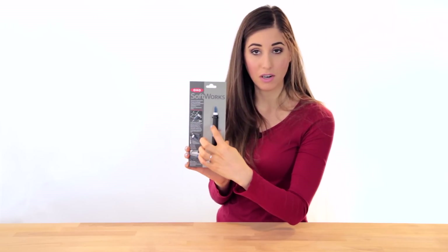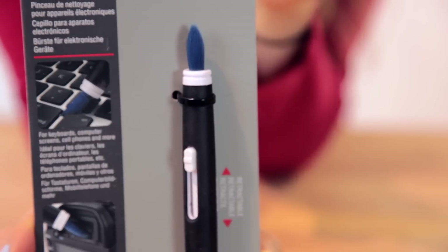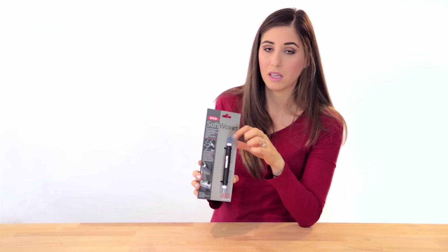I also came across this electronics cleaning brush — it's a pen-style retractable cleaning brush that almost looks like a little makeup brush on top. It's very soft and fluffy, and it also has a silicone picker wiper on the bottom half, plus a little plastic case. It can be used to clean all kinds of electronics from your laptop to your phone. You could also use it to clean costume jewelry or other delicate things around the house.